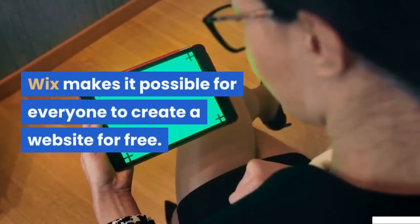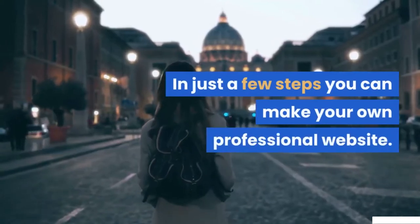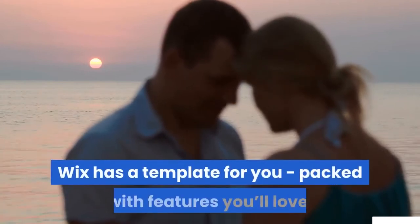Wix makes it possible for everyone to create a website for free. In just a few steps you can make your own professional website. No matter what your business or passion is, Wix has a template for you.